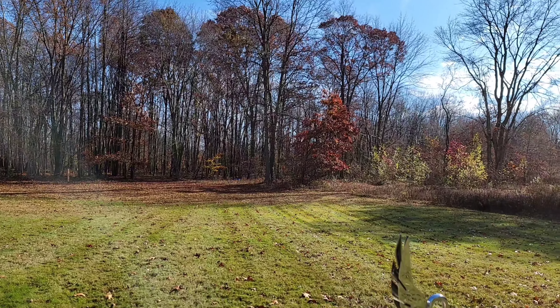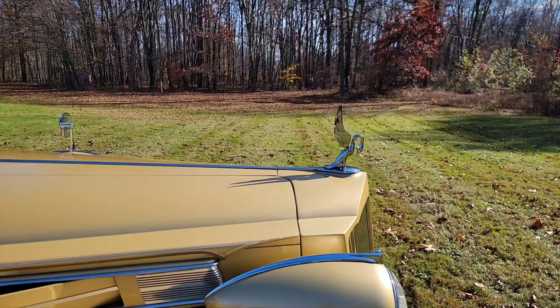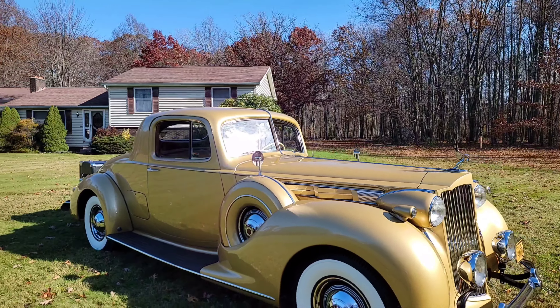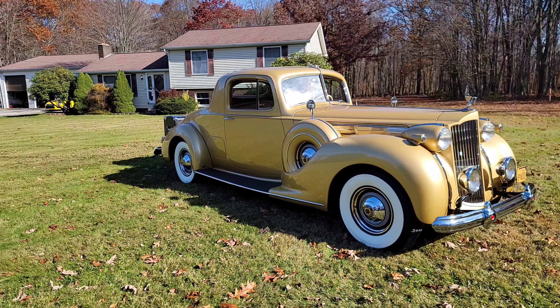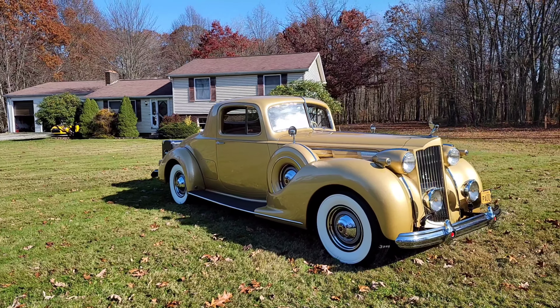Well, it's coming to be that time of year — first week in November. Fall is officially here and has been here for over a month, so unfortunately that's about time to start putting the cars away.